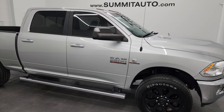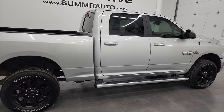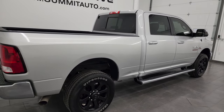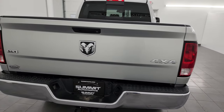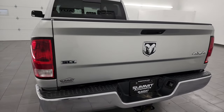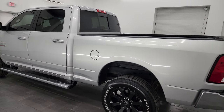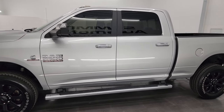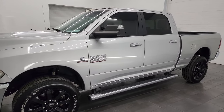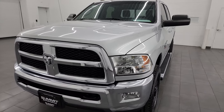Hey, this is Brett and this 2018 Ram 2500 Crew Cab Short Box SLT is stock number 14167Z. I am here at Summit Automotive in Fond du Lac, Wisconsin, your new and used heavy-duty truck and Ram headquarters. This 2018 Ram 2500 has the 6.7 liter Cummins diesel engine, paired up with a 6-speed 68RFE automatic transmission.